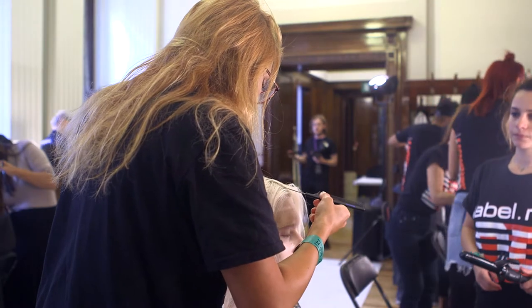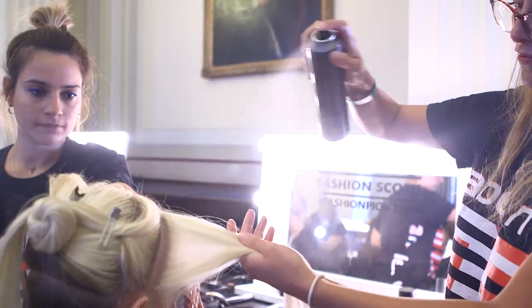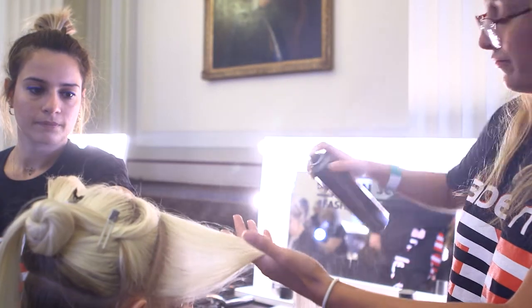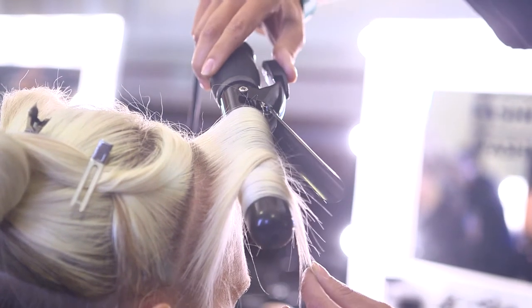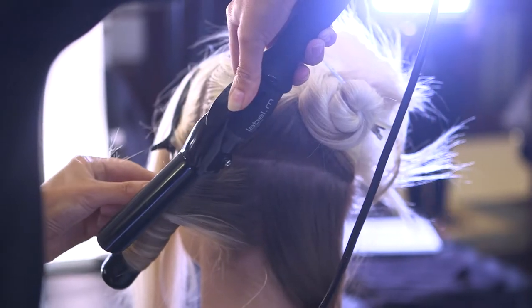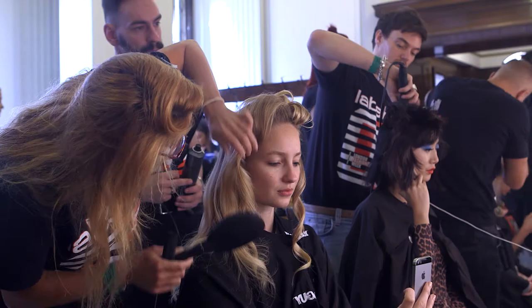We then took a section subdividing from the crown to the top of the ear, working vertical sections. Label M hairspray went in before we tonged it to make sure it's set, and the direction of the hair was working towards the face. This created volume at the top but keeping it narrow through the ends.